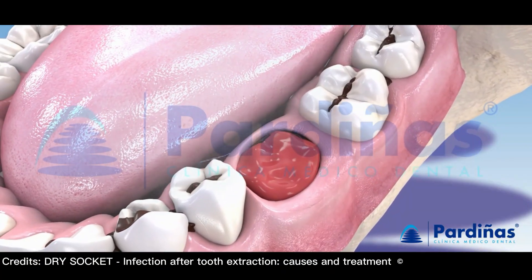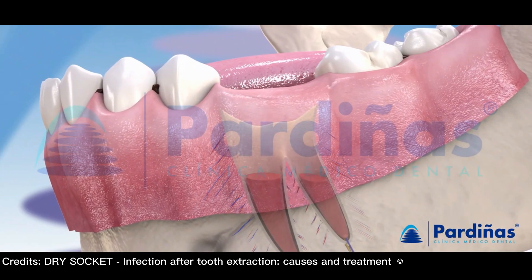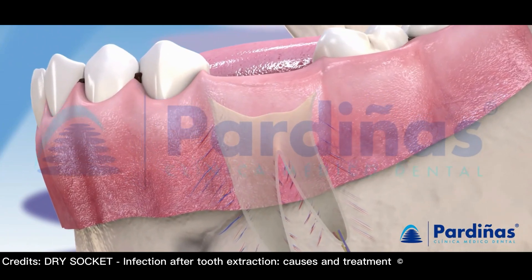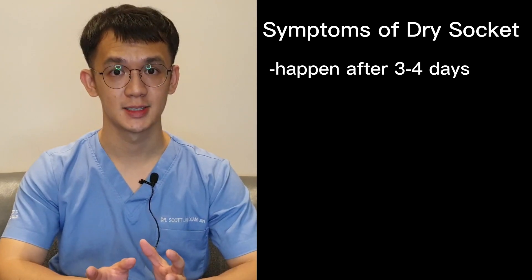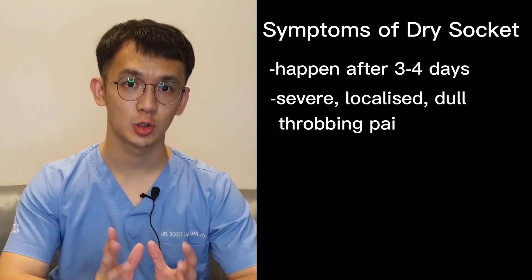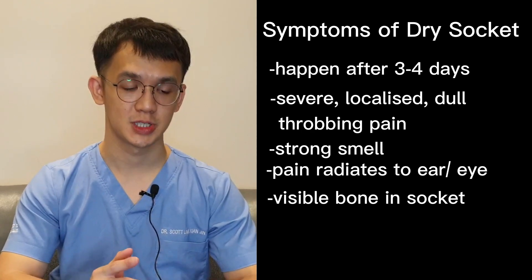Number 3 is dry socket. It's different from infection because it doesn't have fever. Normally a clot forms and closes the whole socket, but in some patients it breaks down and leaves an exposed wound, leading to dry socket. This usually happens after 3–4 days. You may have severe localized dull throbbing pain and a strong smell from the mouth. Like with infection, seek help from a dentist immediately. They'll clean your wound, place medication inside, and give you painkillers if necessary.